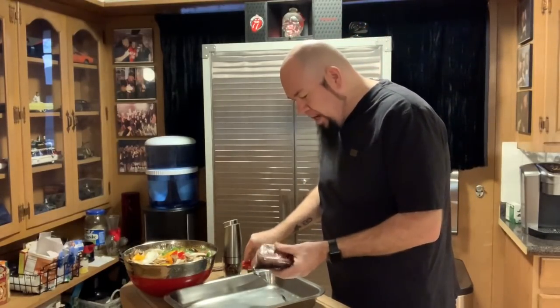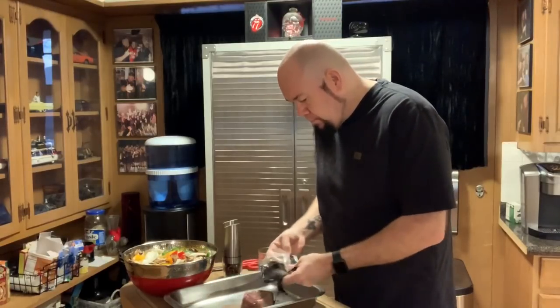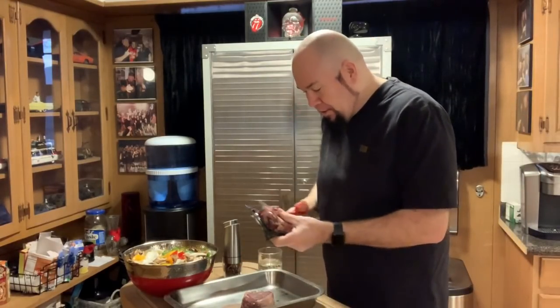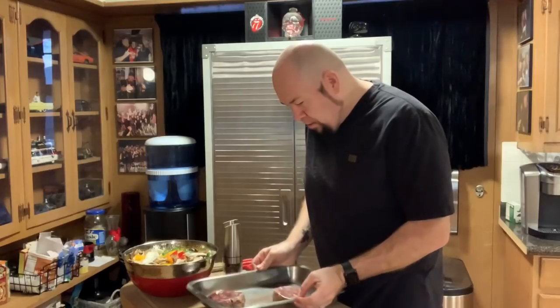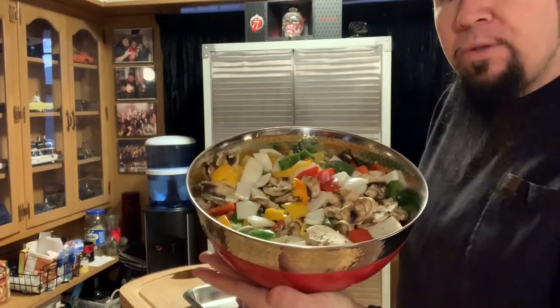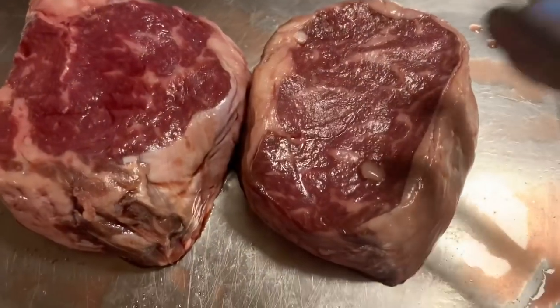I'm just going to use some kitchen shears to open it up and put it in a stainless steel pan. It looks good out of the package. This is what we do every Sunday — Sunday is our steak day. I always pair my meats with what I call the Holy Trinity: onions, multicolored bell peppers, mushrooms, garlic, and some olive oil.